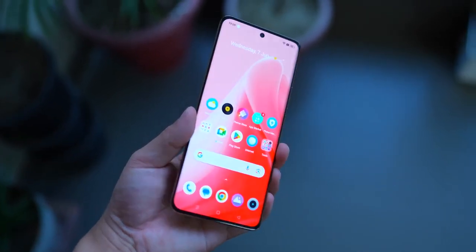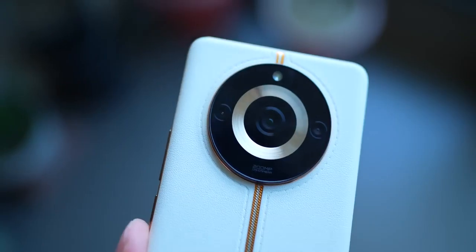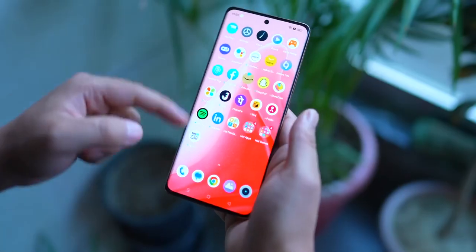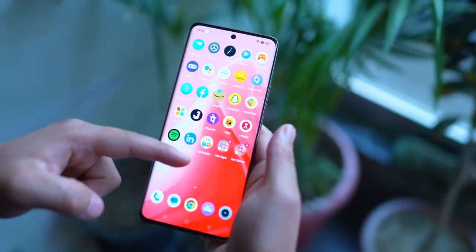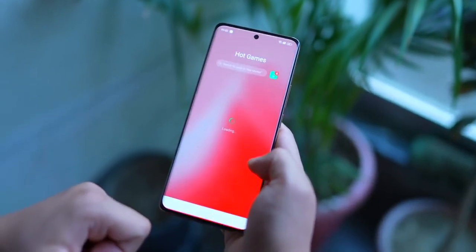If I talk about this phone's positives: the display quality is beautiful, the design and look stand out at this price, and the OIS camera takes great photos — so camera-focused users will like this phone. Performance is also good, and the battery and fast charger are great. On the negative side, you get a lot of bloatware, pre-installed apps, and UI ads. Keeping that aside, at 27,999 it is definitely a unique phone.